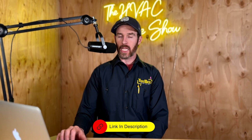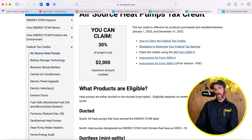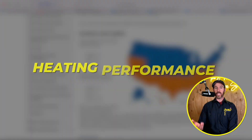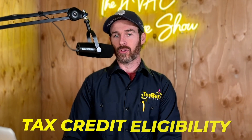When it comes to tax credit eligibility, I'll link this Energy Star site in the description below. On the Energy Star site, there's a page dedicated to the heat pump tax credit running now through 2032 that explains how it works and what qualifies in what region. You have northern blue states with heat pumps more geared toward cold climate performance, and southern states more geared toward cooling performance. Different systems qualify based on different specifications and requirements depending on your specific region.